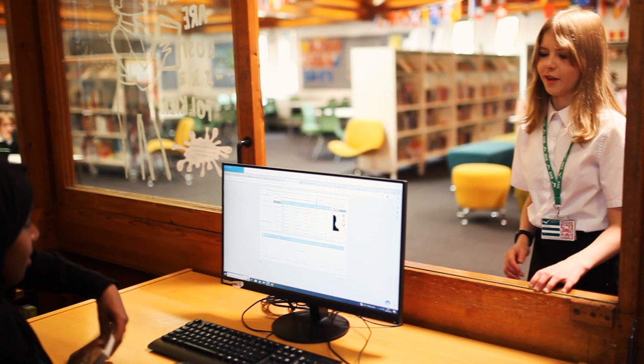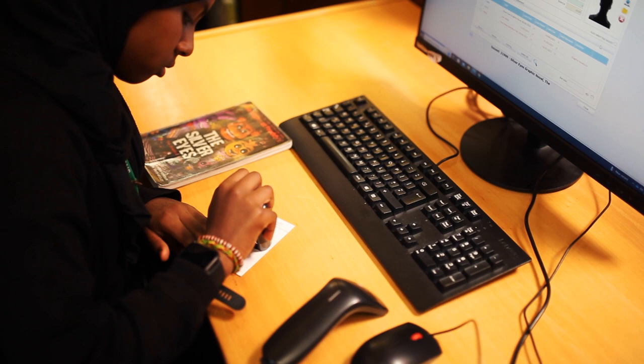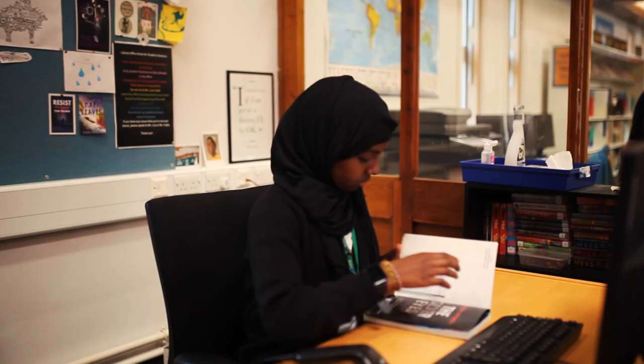Hello, can I take this book out please? Yes, of course. What's your name? Silver. How do you spell it? S-I-L-V-E-R. Thank you. You're welcome.